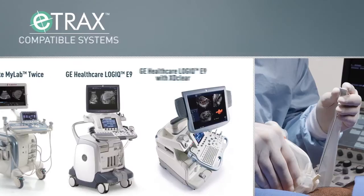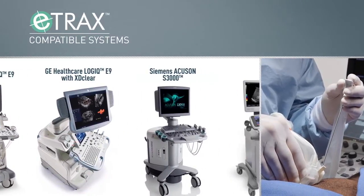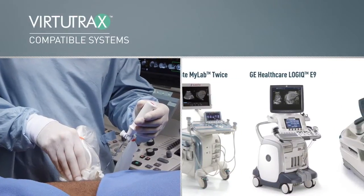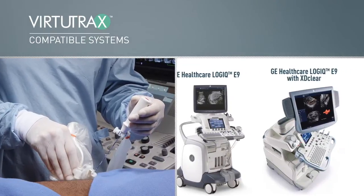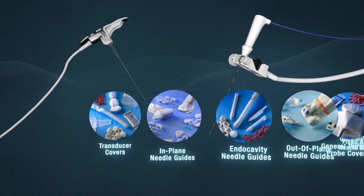Today, these tracking technologies have been integrated with high-end ultrasound systems from leading manufacturers, and as technology continues to develop, the benefits of needle tracking are expected to expand into additional clinical applications.